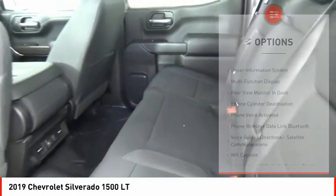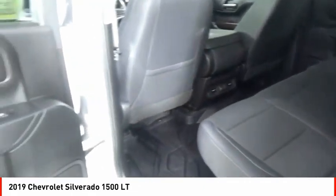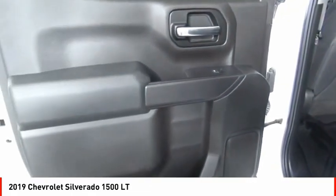Front suspension type: strut. Rear step bumper, braking assist, power brakes, and rear view camera.